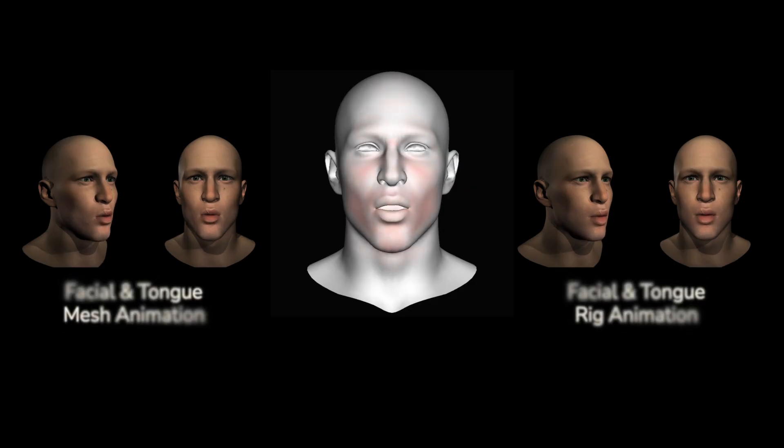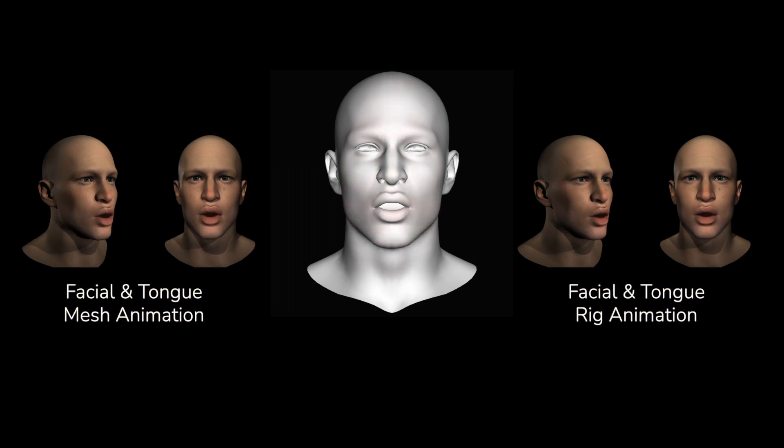Voice-to-Face uses several machine learning models to do its work, using speech to create facial and tongue-mesh animations. This animated mesh is then converted into rig parameters that animators use to produce speaking game characters.